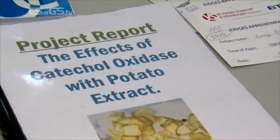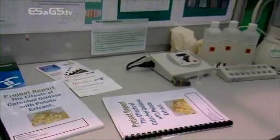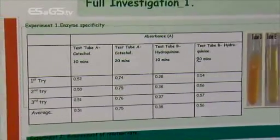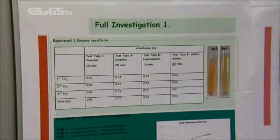Vanessa, tell me something about your project. Our project is called The Effects of Catechol Oxidase with Potato Extract. We're investigating the browning of potatoes and we found out that this is because of an enzyme called catechol oxidase. Catechol oxidase works with catechol, which is a substrate, and it speeds up the reaction and turns it into a yellow pigment called benzoquinone, which is the browning that we see, along with oxygen.